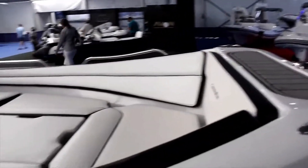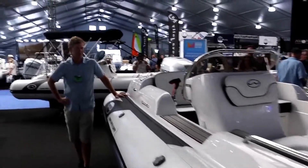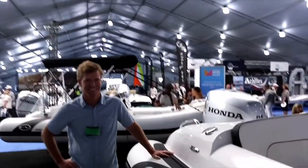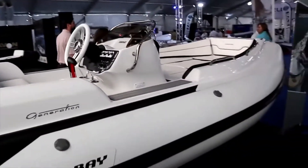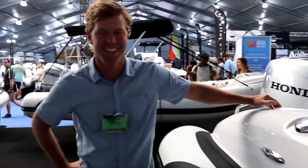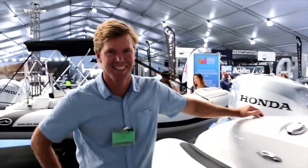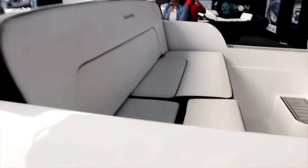We are here at Walker Bay. Stefano, tell me about this Walker Bay. I really like the look of this, can you give me a rundown? Stefano, by the way guys, helps design these boats so I go straight to the top. I don't talk to people who are not going to help me get what I want.